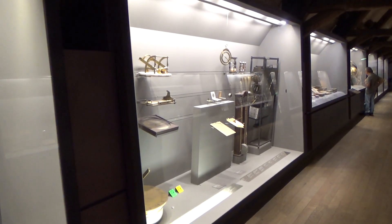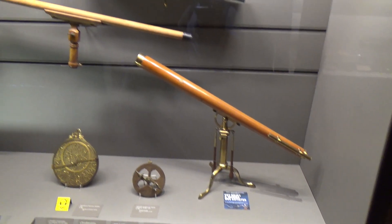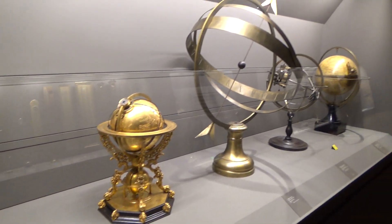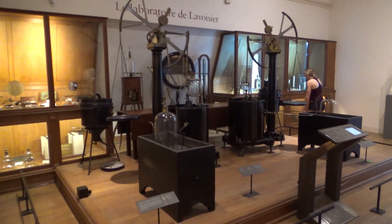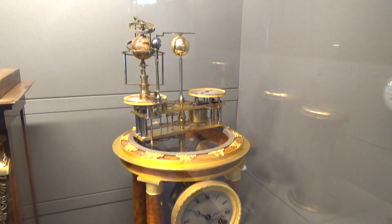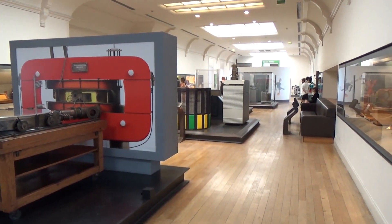When you first enter the museum, it's a little hard to tell how big it is. You're first directed into a narrow attic at the top of the building, showcasing early clocks, telescopes, and other measuring instruments. A few stray computers and robots have snuck in here, but there's really nothing much newer than the 1960s.